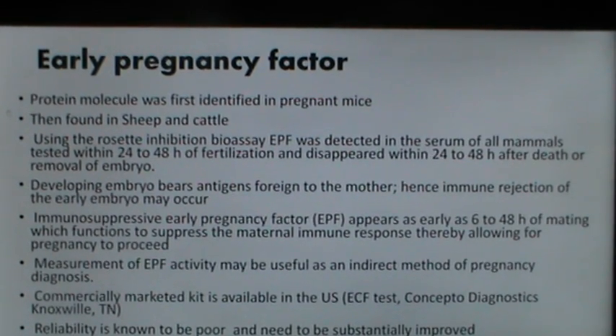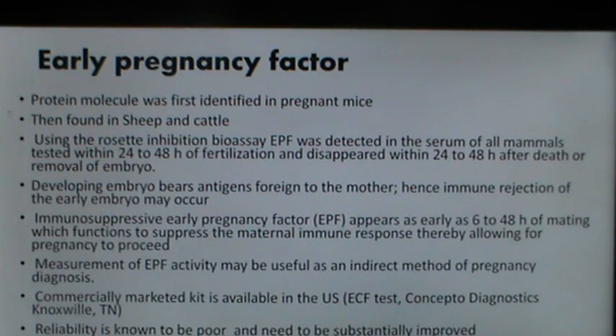Early pregnancy factor (EPF), a protein molecule, was first identified in pregnant mice and then found in sheep and cattle. Using the rosette inhibition bioassay, EPF was detected in the serum of all mammals tested within 24 to 48 hours of fertilization and disappeared within 24 to 48 hours after death or removal of the embryo. This immunosuppressive early pregnancy factor has shown a lot of promise, but measurement of EPF is usually difficult. A commercially available kit exists in the US but reliability is poor and needs substantial improvement before it can be suggested for pregnancy diagnosis in domestic farm animals.